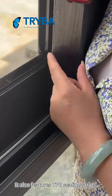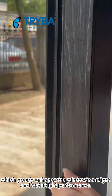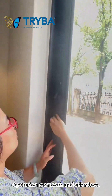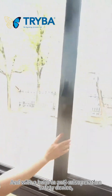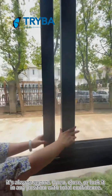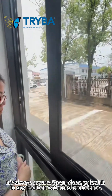It also features TPE sealing strips, which greatly enhance the window's airtight and watertight performance. Operation is smooth and effortless, and with a built-in anti-miss operation safety device, it's always secure. Open, close, or lock it in any position with total confidence.